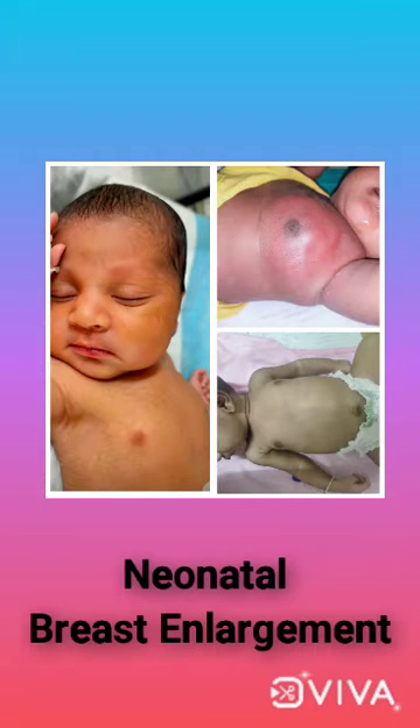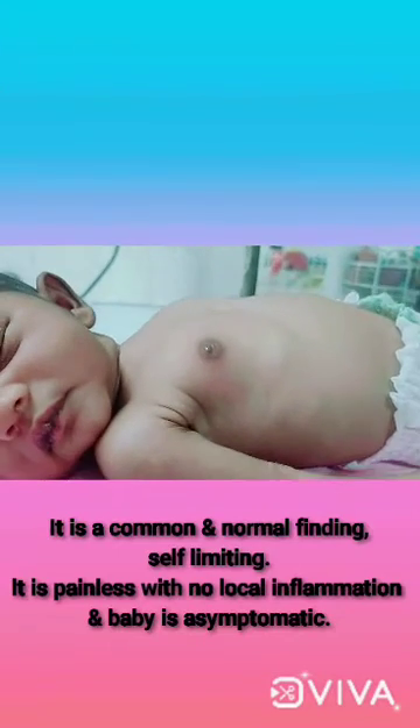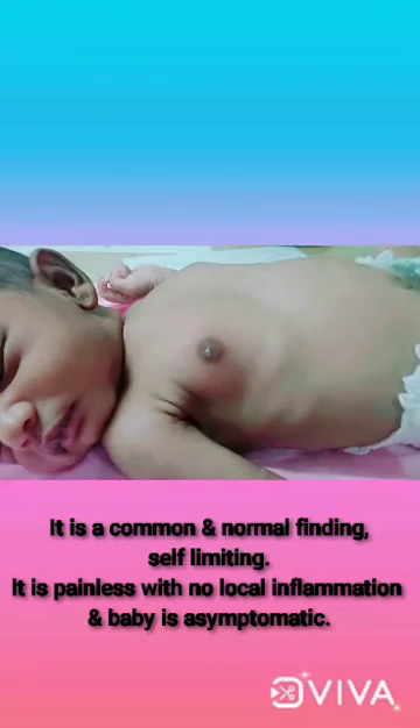In this video, we will discuss Neonatal Breast Enlargement. Neonatal breast enlargement is a common and normal finding. It is fullness of breasts on both sides, making them prominent. It is painless with no local inflammation, the infant is asymptomatic, and it is self-limiting.